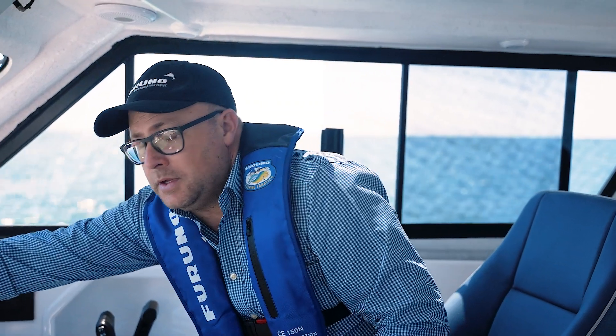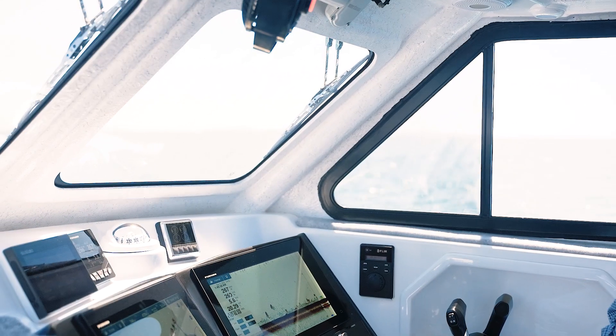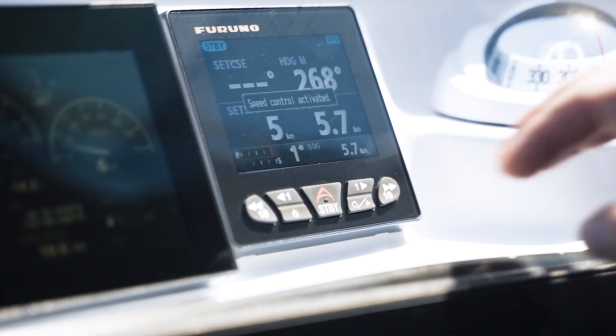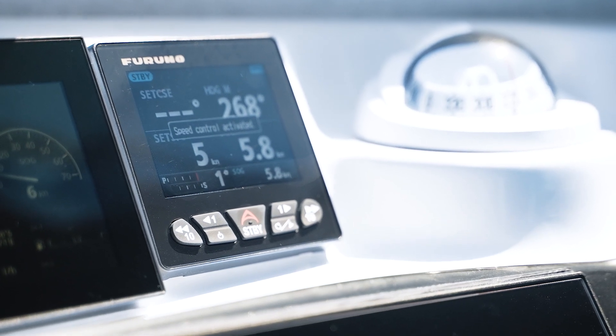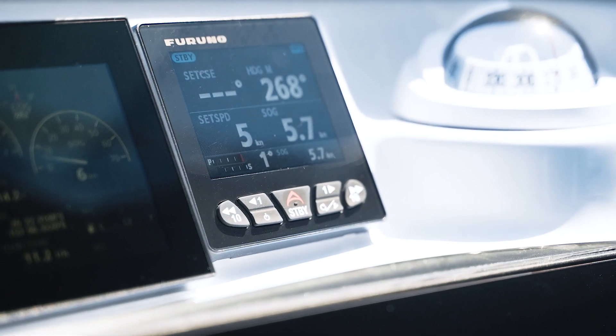We're going to start off with the speed control function. So typically you control your speed using the throttle. In this case we come up to the pilot, we hold down the standby key and the speed control is activated at five knots. Now the benefit of this is depending on what the tide or wind is doing, the system will regulate the boat speed. This feature is great for trolling and it's also good when you're doing a long trip to regulate your speed, increase your economy and more importantly arrive at a bar or at a tidal entrance at the time that you wish to arrive.